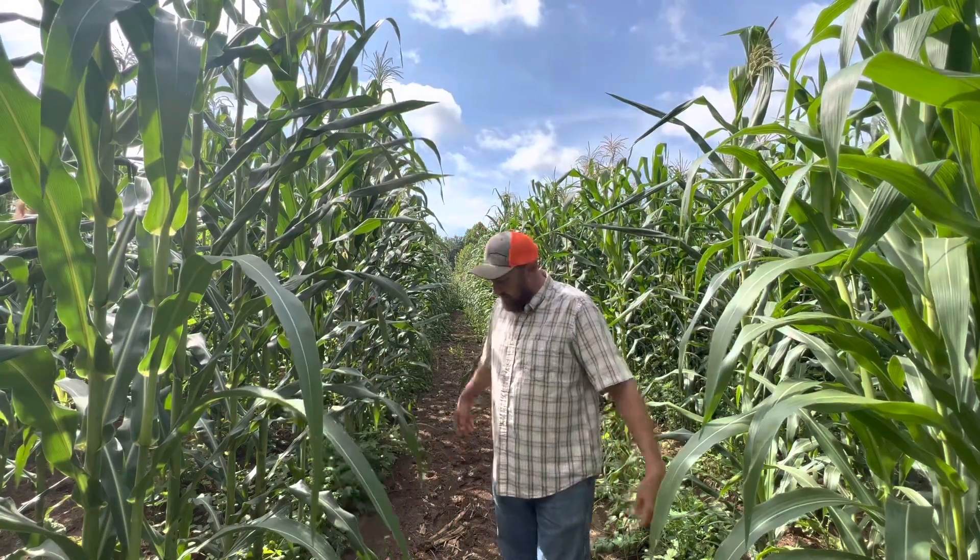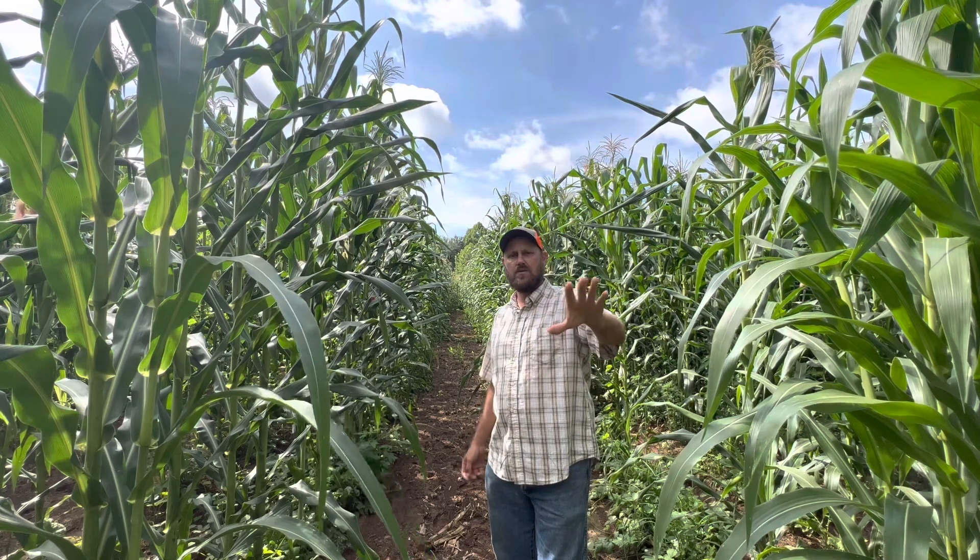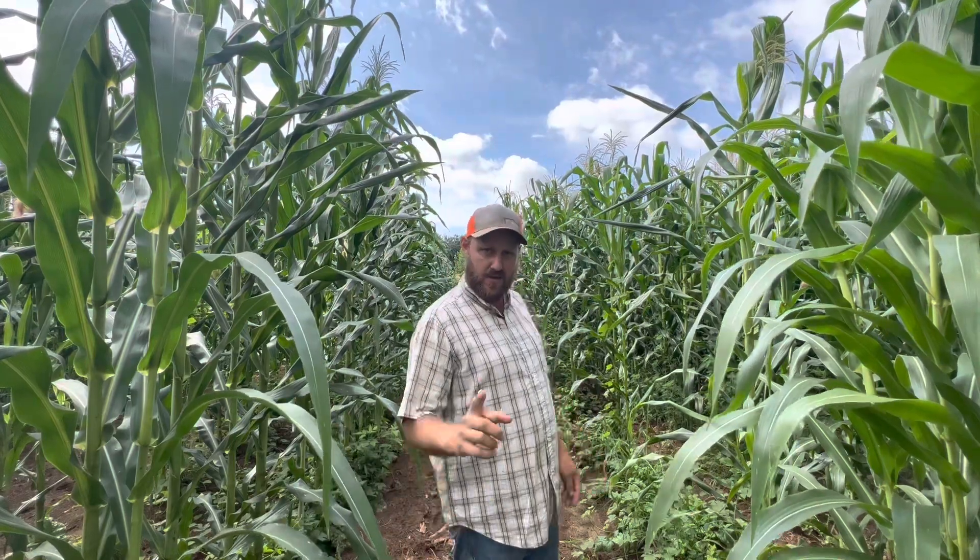We've got a lot of stuff we've got to do today, so I've got to keep it rolling, but it's been a pleasure bringing you this video to show you how the corn crop is doing. We hope you have a great day — we'll see you on the next video.